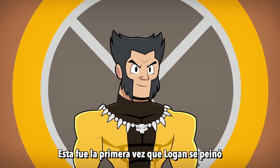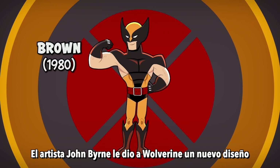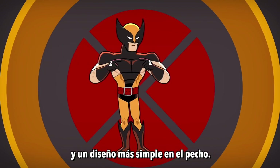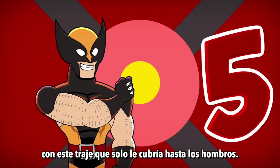This is also the first time Logan styles his hair to keep the pointy ears look. Number 4: The Brown Costume. Artist John Byrne gives Wolverine a new redesign, with a brown and yellow color scheme and simplified chest design. Logan also decides to show off his alluring arm hair, with this new outfit that cuts off at the shoulders.